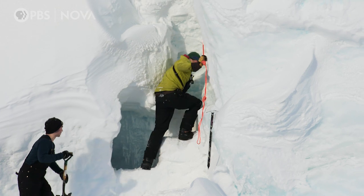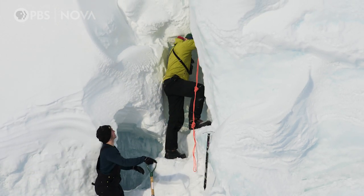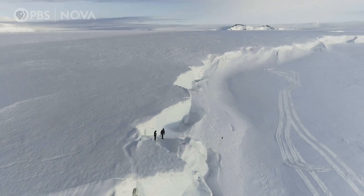When we came to Antarctica, we expected to find glaciers falling apart due to climate change. But that's not exactly what we see right here.